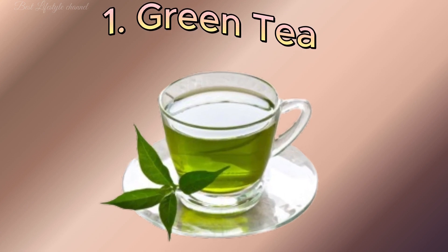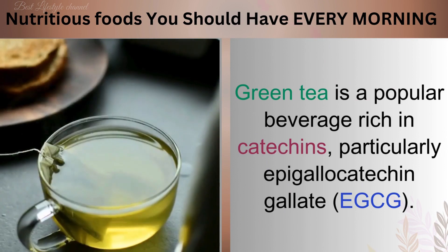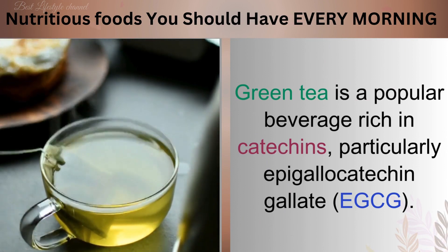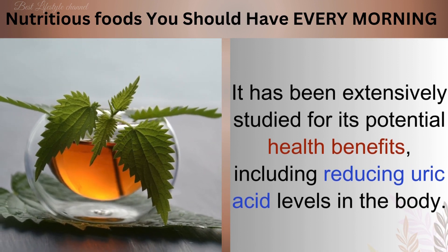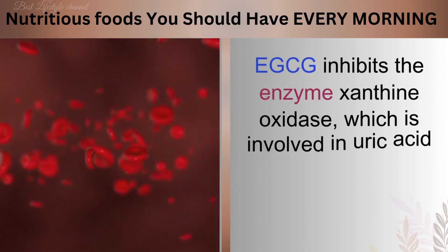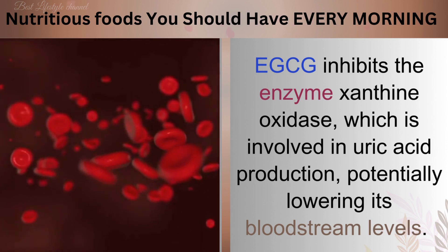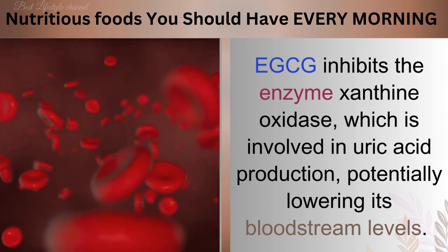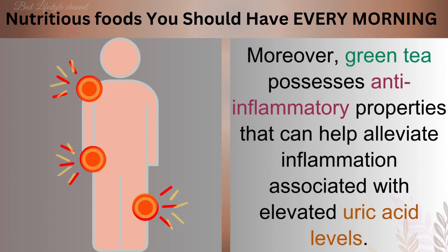Number 1: Green Tea. Green tea is a popular beverage rich in catechins, particularly epigallocatechin gallate (EGCG). It has been extensively studied for its potential health benefits, including reducing uric acid levels in the body. EGCG inhibits the enzyme xanthine oxidase, which is involved in uric acid production, potentially lowering its bloodstream levels. Moreover, green tea possesses anti-inflammatory properties that can help alleviate inflammation associated with elevated uric acid levels.